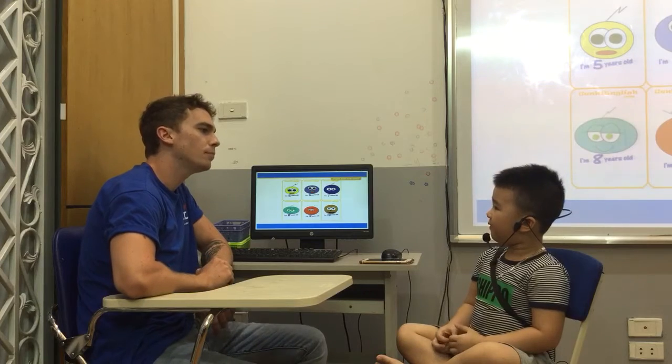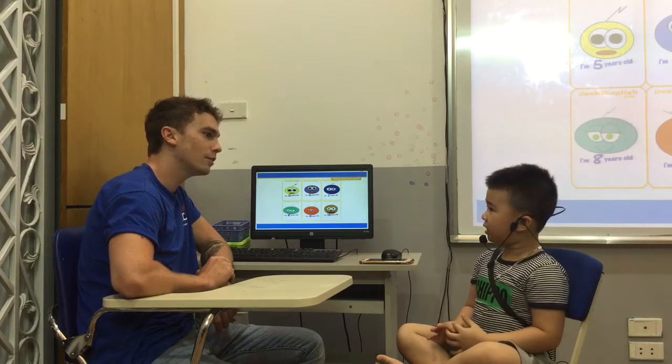How old are you? I'm five. Five years old? I'm five years old. Very good.